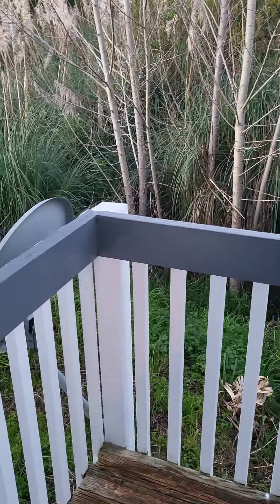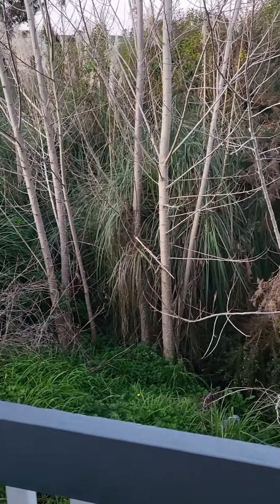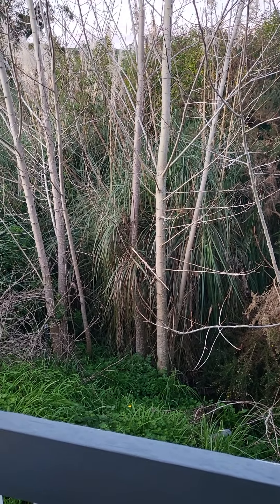Hi everyone. As you probably know, or have heard by now if you follow me on social media, I have moved into a new little house so I could be a lot closer to my kitties.